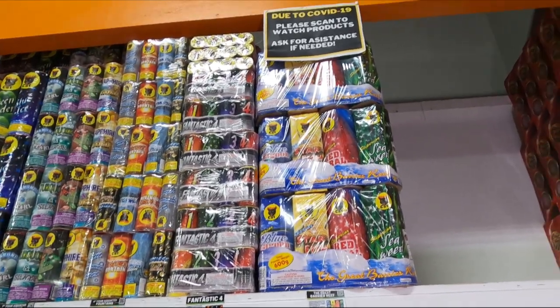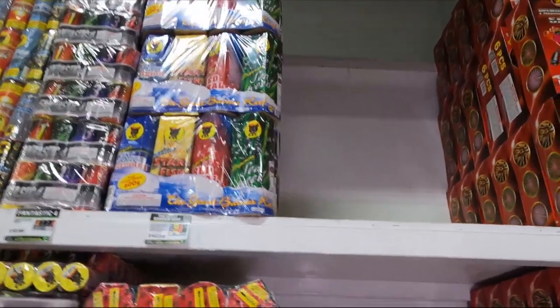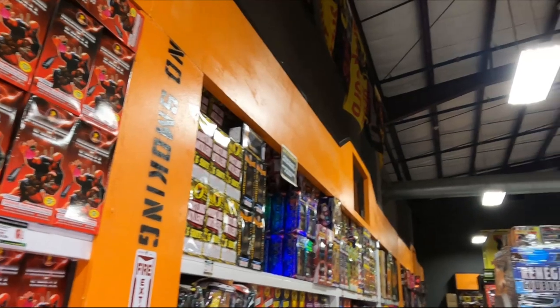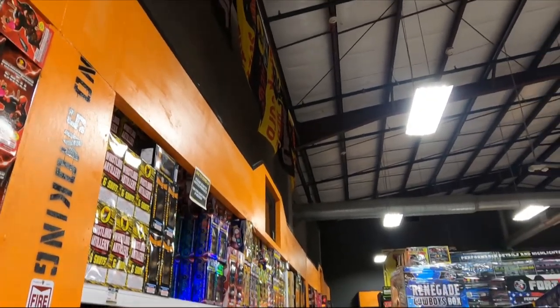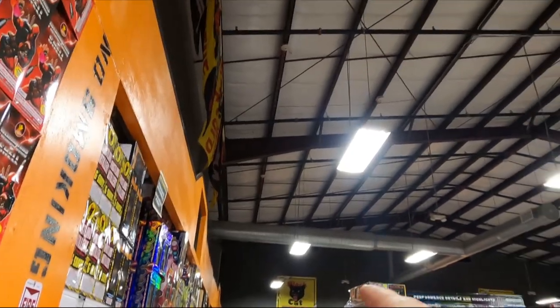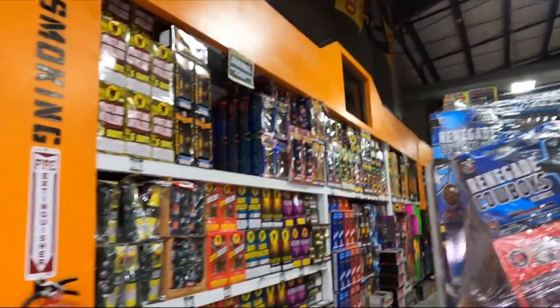We've got some smaller green-colored fountain versions for $15, some 7-inch and 6-inch sizes. We've got the Fantastic Four and the Great Barrier Reef for $11 and $43. Then we're going to start here and go all the way down for canister shells - plus we have some more canister shells there, and of course the hydro bombs up front that we looked at in the first video.